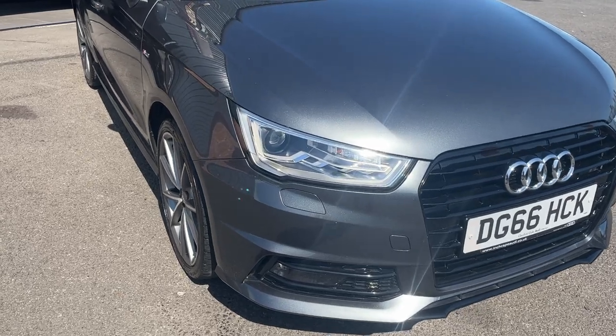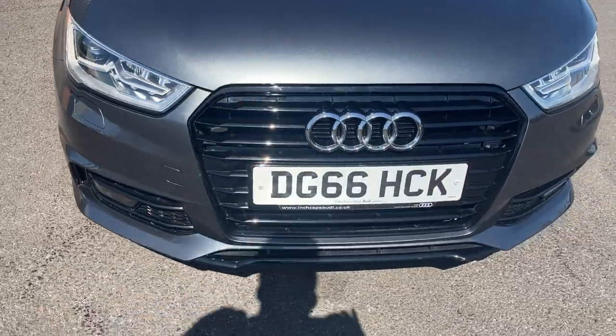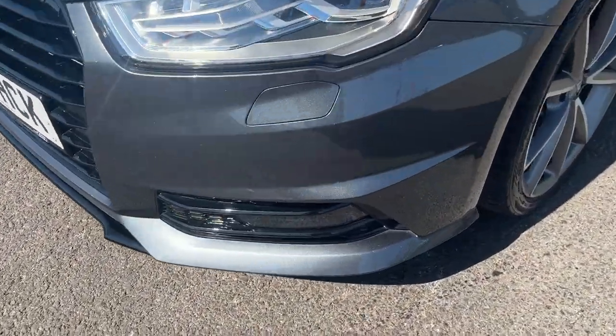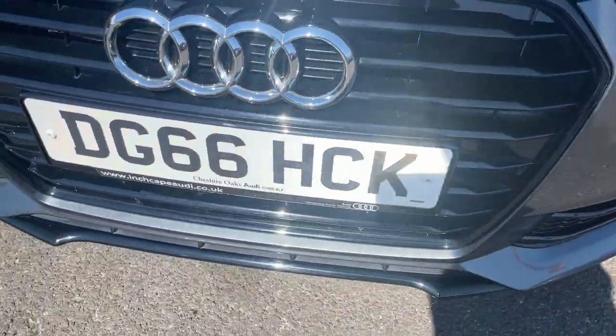Moving around the front of the car now — we're going to check out all lights, grills, and the front bumper itself. As you can see, all lights and grills look in good condition, and as for the front bumper, for the age and mileage of the car it looks in really nice condition. If anything, there are only one or two light marks to be touched in prior to sale.